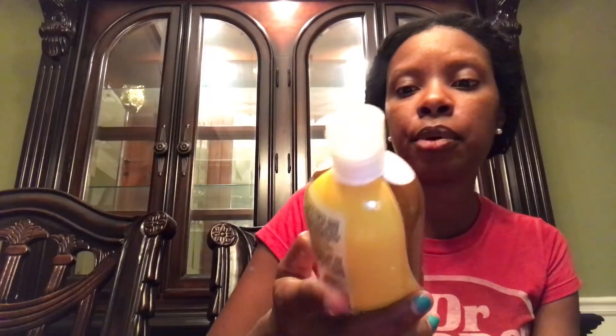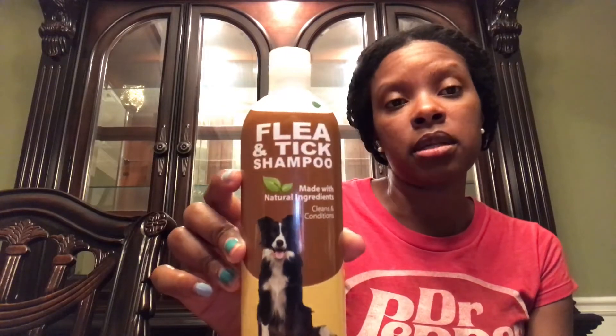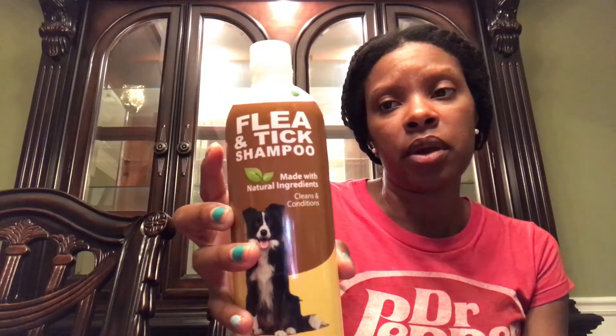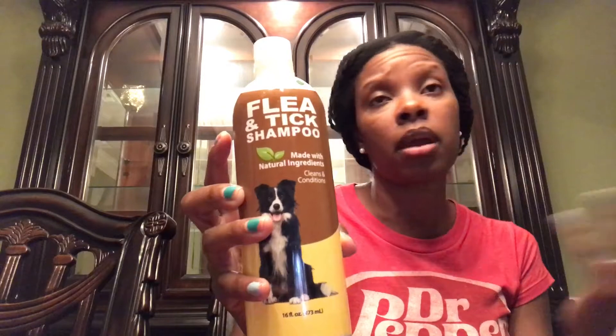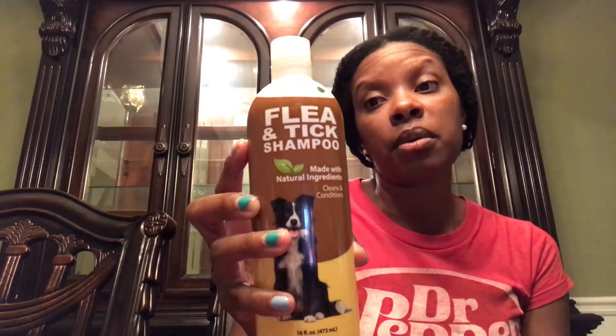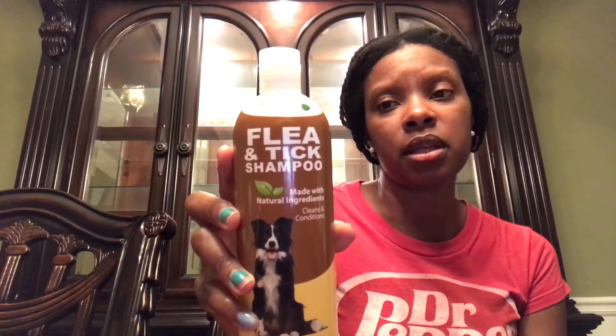I was also excited to find Nature's Best flea and tick shampoo, made with natural ingredients — it cleans and conditions and is 16 ounces. I buy the Nature's Best brand a lot and it works well for my little pup. I was really excited to see the flea and tick formula because when the weather and climate changes, ticks and fleas tend to be around more. I don't think I've ever had one specifically for flea and tick before.